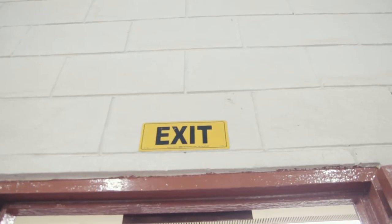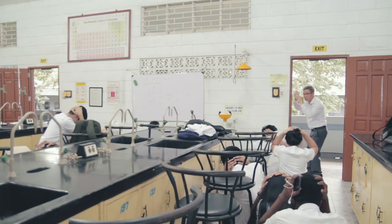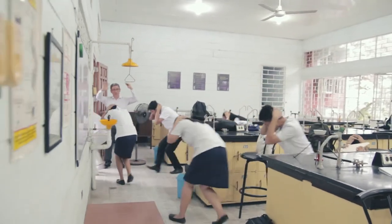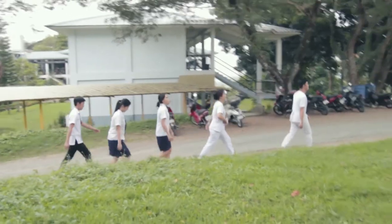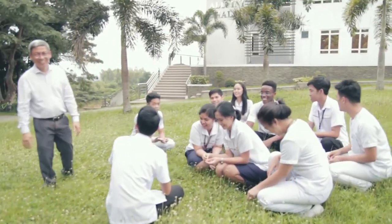Emergency exits. Identify the doors to be used as emergency exits and the direction where you must go during an evacuation. Use designated exit doors based on their location — for example, students in tables 1 and 2 will take exit door 1, while students in tables 3 and 4 will take exit door 2. Identify doors that do not lead to exits, such as stockroom doors.